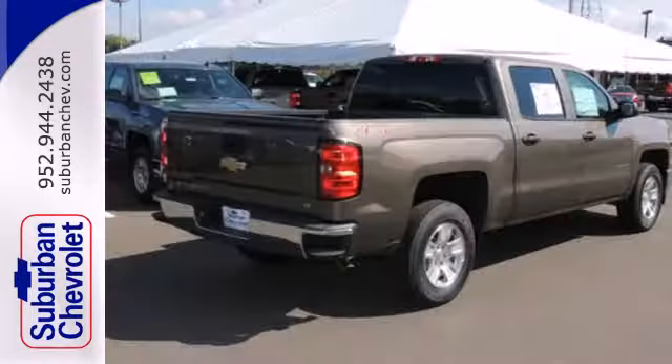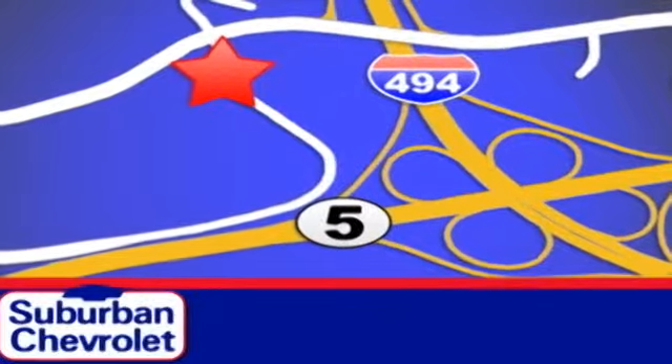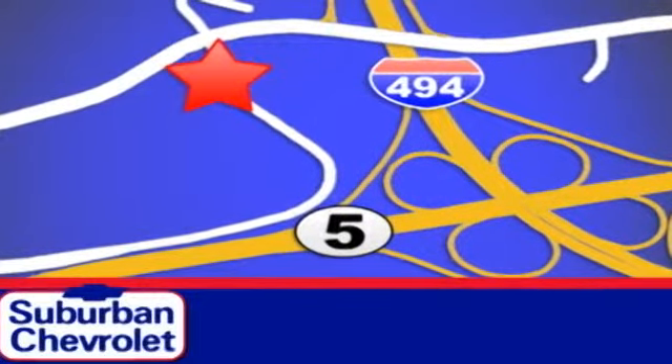Put this pickup to the test. Stop in today for a no obligation test drive and shop over 16 acres of inventory. We are conveniently located in Eden Prairie at Highway 494 and Highway 5.